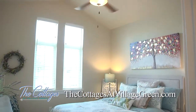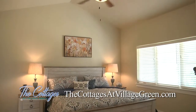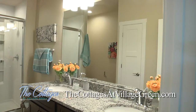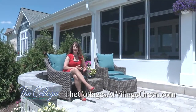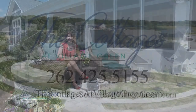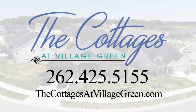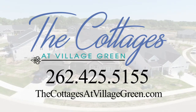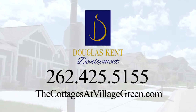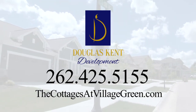Floor plans range from two-bedroom, two-bath ranch-style homes to more traditional two-story designs with up to three bedrooms and three baths, all featuring first-floor owner suites. Picture yourself living life in your forever home at the Cottages at Village Green, located in the village of Pleasant Prairie on the Wisconsin-Illinois border. For model hours or more information, visit thecottagesatvillagegreen.com. The Cottages at Village Green is another quality community by Douglas Kent Development.